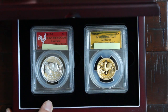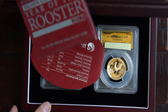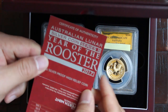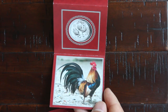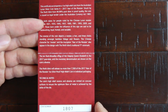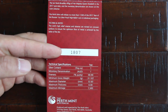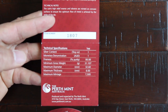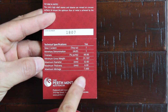We'll put that off to the side, and on the inside of the box it comes with the silver and gold literature. This one is the silver one — the silver high relief coin, serial number 1807, with some information about it. The maximum mintage for these high relief silver coins from Perth Mint is 7,000.